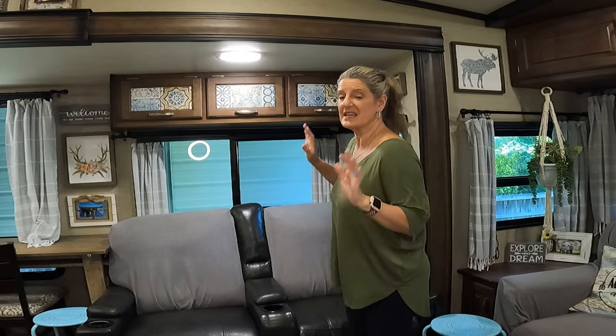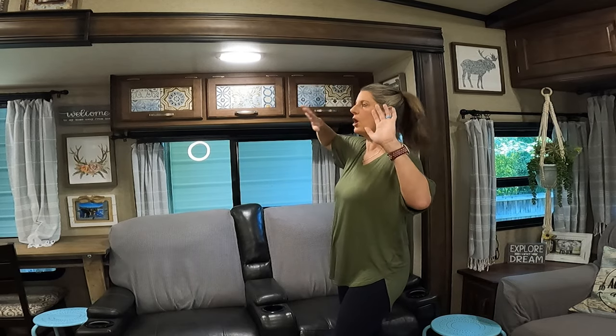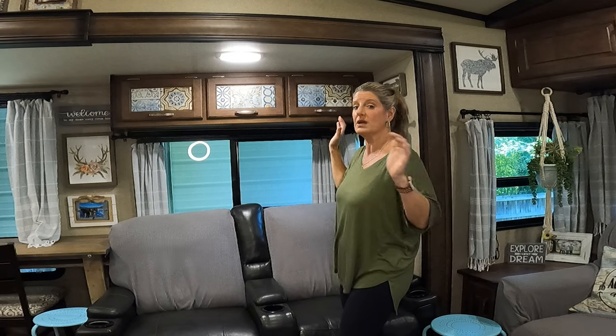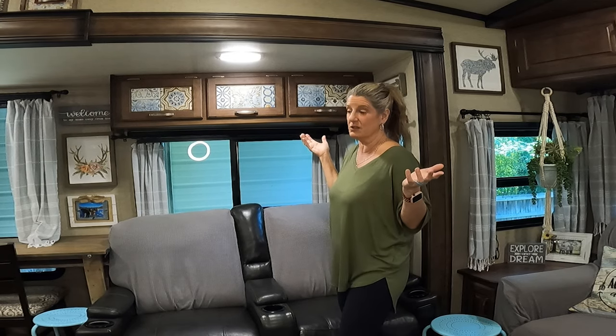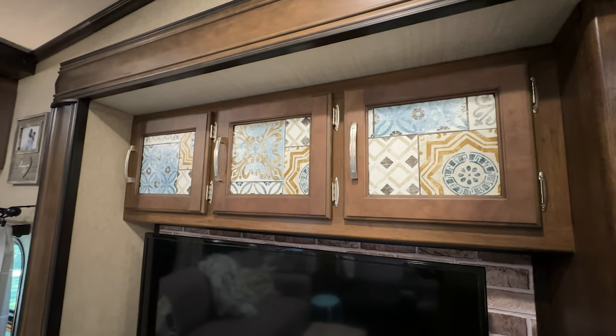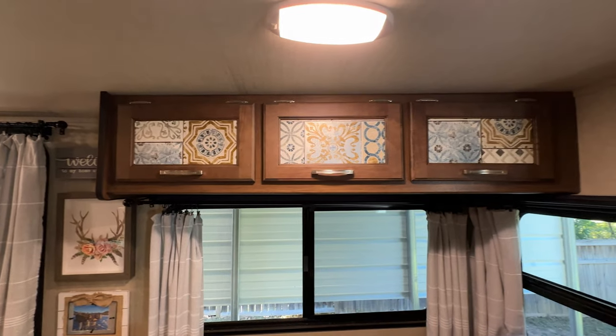A lot of places in the RV were glass, and I didn't like the glass look. I just took peel-and-stick wallpaper and put it over all the glass in the camper so that it didn't have that camper feel. You could do any kind of peel-and-stick wallpaper — it sticks great to glass.